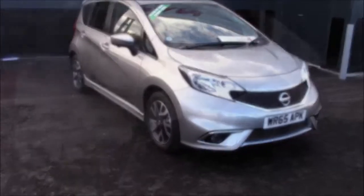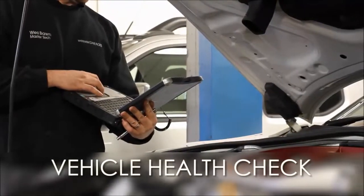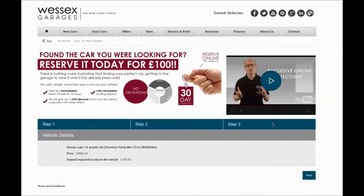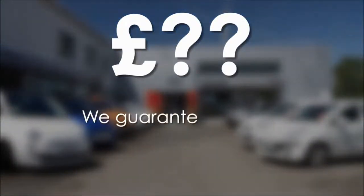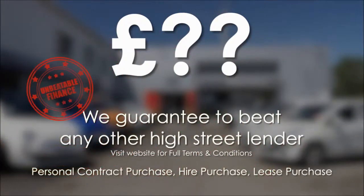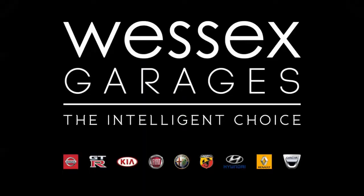Thank you for watching. Every Wessex Garages used car receives a vehicle health check from our qualified technicians. Reserve online today and you'll receive a £25 discount. If you're looking for options to fund your purchase, remember we guarantee to beat any bank or high street lender. For further details or to book a test drive, call your local Wessex Garages sales team, or click the link to our website for a choice of over 600 used cars. Wessex Garages — the intelligent choice.